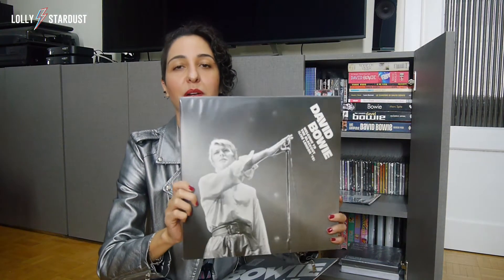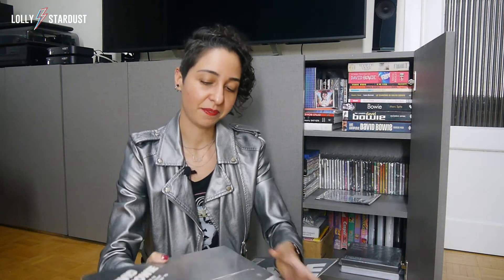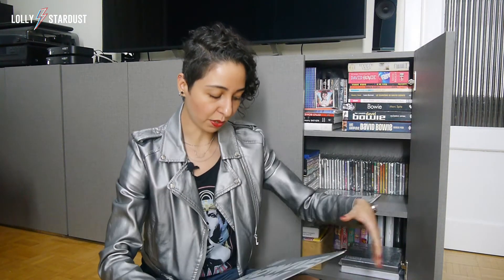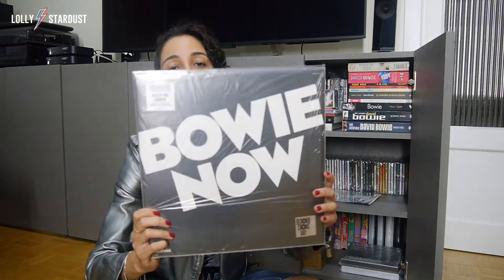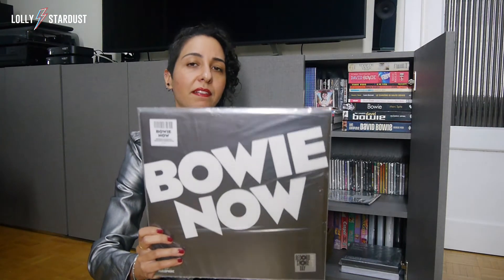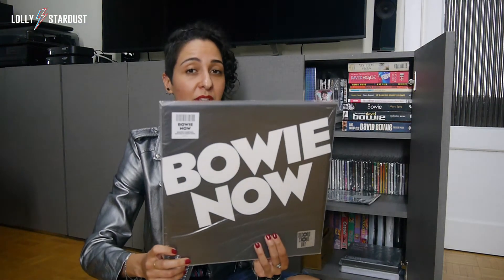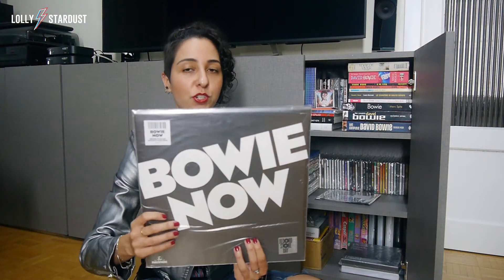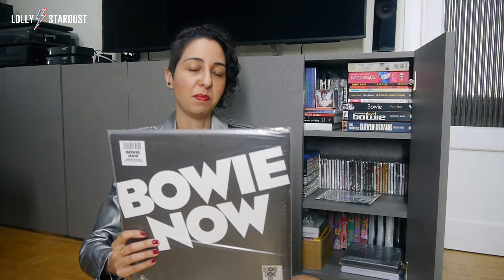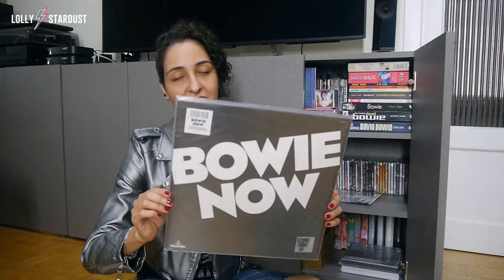I really recommend Welcome to the Blackout — I'm pretty sure it was not that limited so you can probably still get it. And also this one: it's White Vinyl Bowie, a very well-known item. I think it was not super limited so you can still probably find it, maybe on eBay. I think they also came in plain black vinyl, but this one is white — a really awesome item to have.